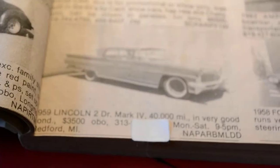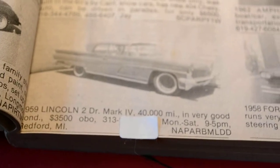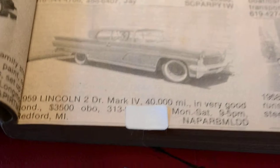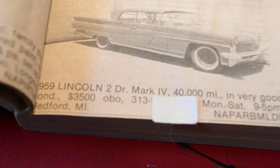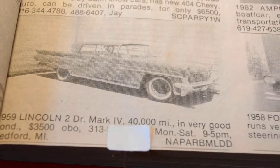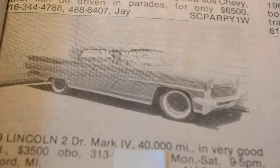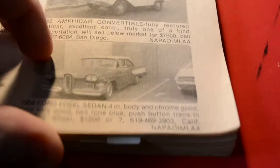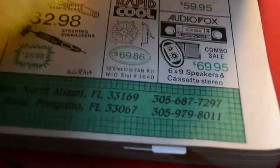Let's start off with this rare — man, rare — '59 Lincoln Continental Mark IV. Now look: 40,000 miles, very good condition. What does that say there — $3,500 bucks? Holy shit, I mean 40,000 miles. Look at this thing. Does it look in bad condition? No, not at all. And we'll just keep moving along here to the other stuff I've noted.